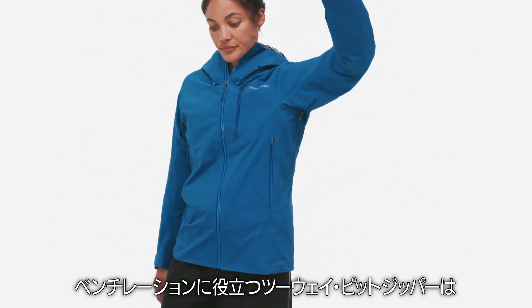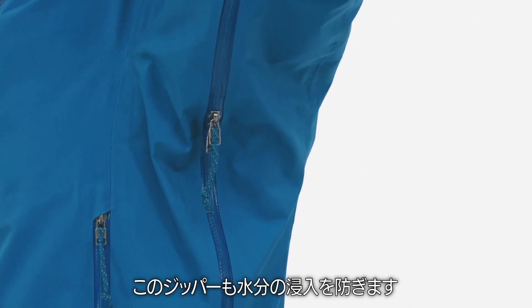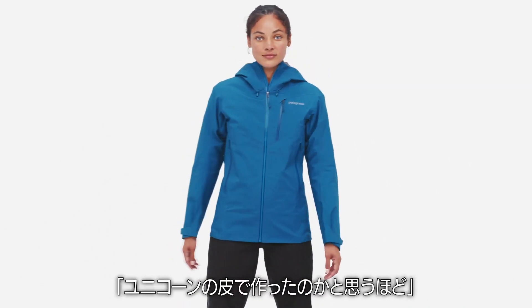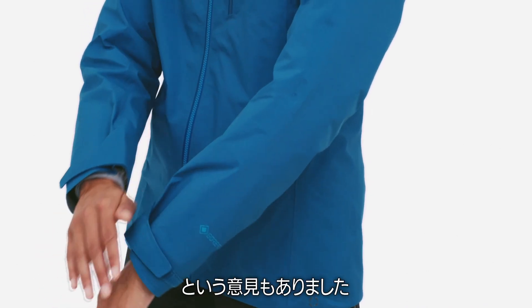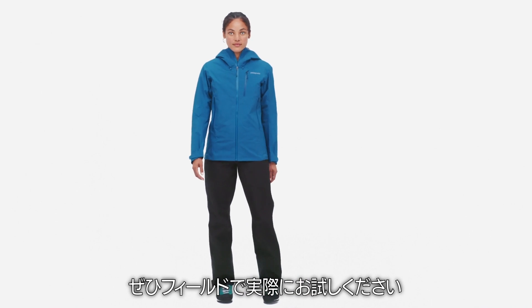Two-way pit zips help you vent when your inside temp is as hot as a sauna — they're watertight too. One reviewer of our Women's Pluma Jacket said she's pretty sure it's made of unicorn skin. Made for the rowdiest weather, take it out there and see for yourself.